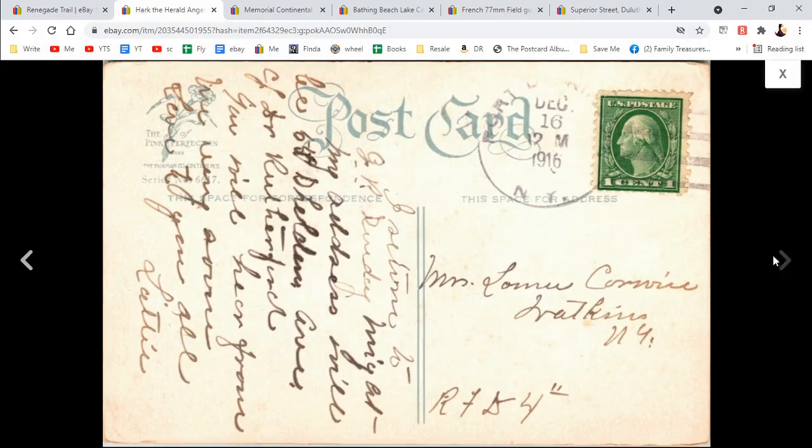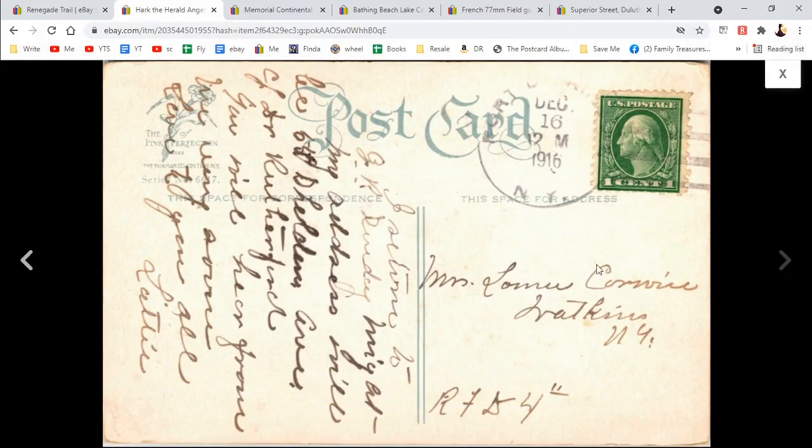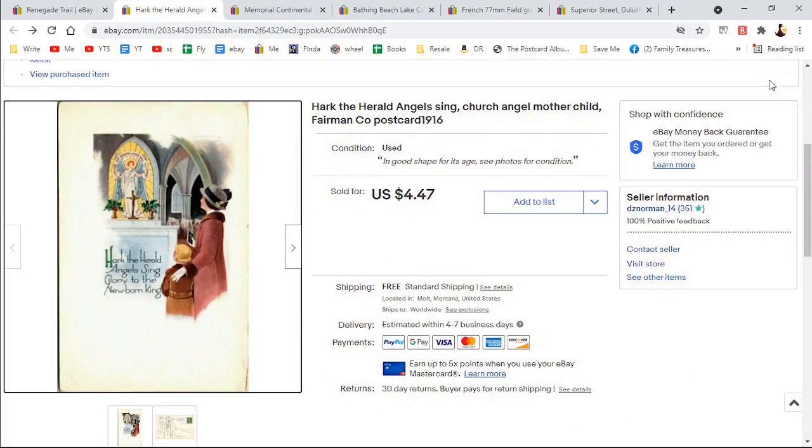It was posted. I always try to put the name of the people because I'm hoping someday maybe somebody is searching for their relative and their family tree and they find a postcard. I don't know if that happens much, but I try to put the names.